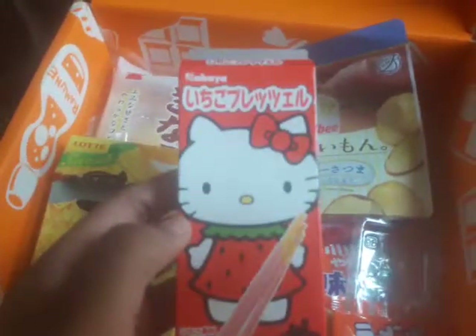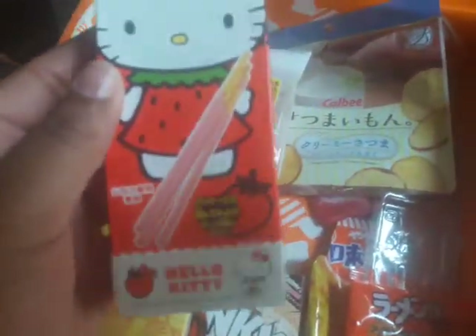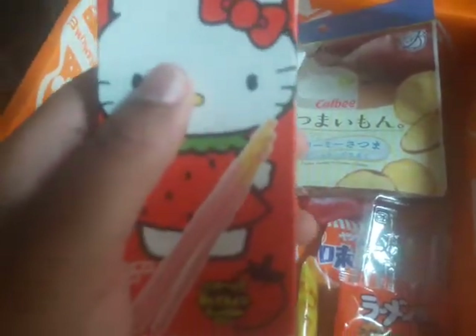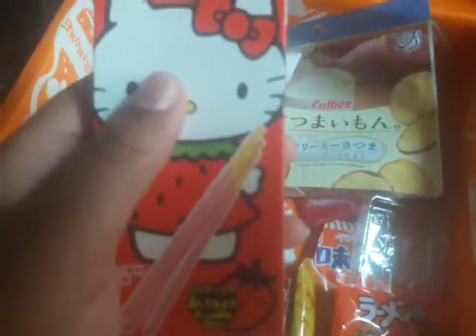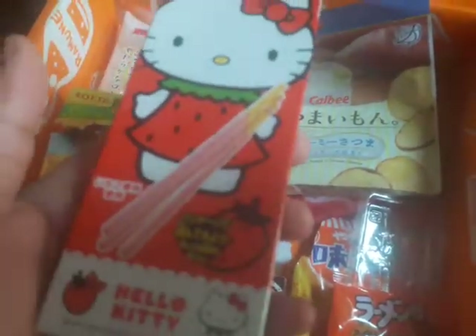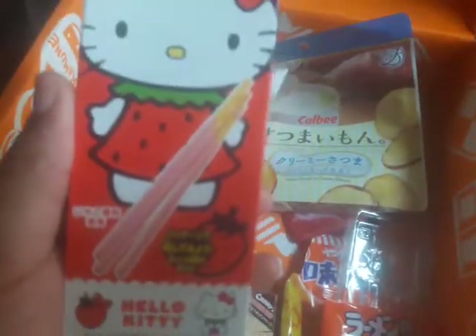Next were these Hello Kitty Pocky sticks — they're strawberry. I'm not a fan of strawberry and they were melted together, so a boy liked them and I let him keep them. I could have either got the Hello Kitty one or a roll of Kuma honey — honey roasted — so I would have been better off with those.